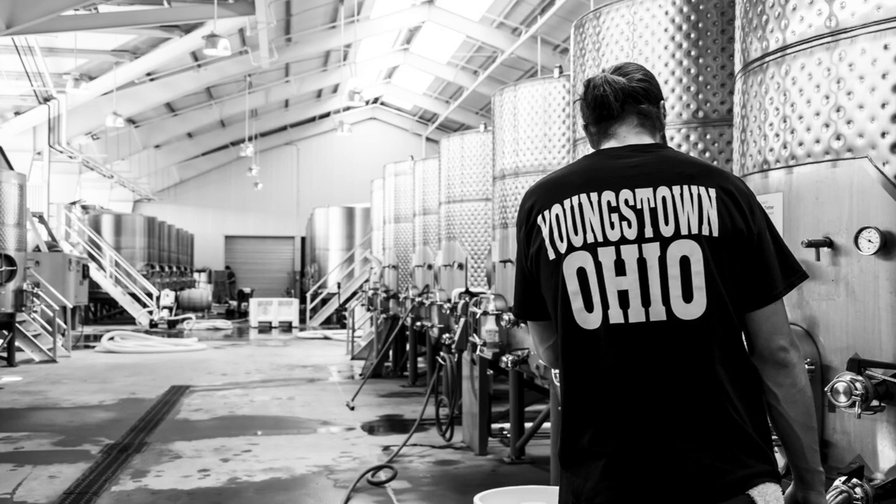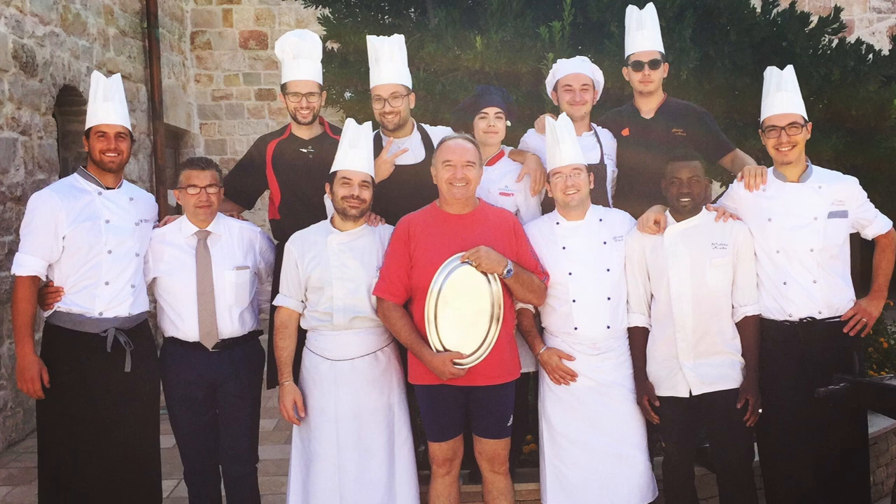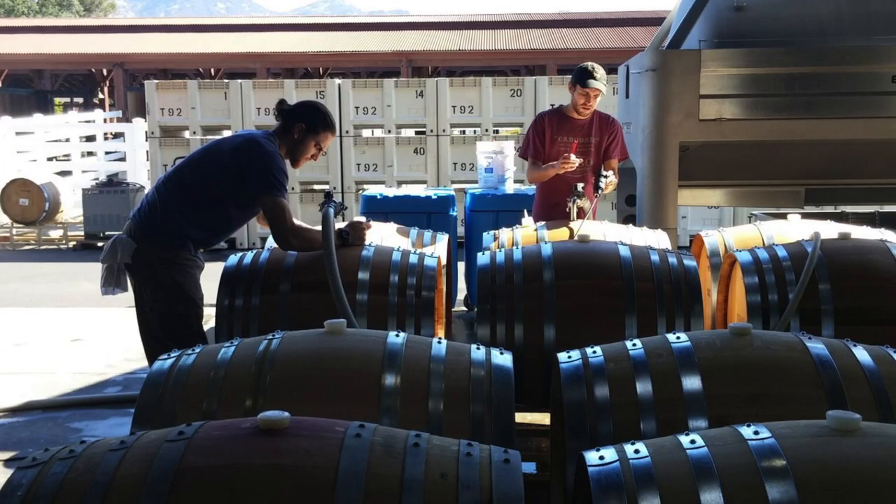Zordich received his training in California, New Zealand, and Italy, where he spent two and a half years with families from different regions learning their traditions. He says during that time he's picked up on some things he believes Youngstown will come to love.